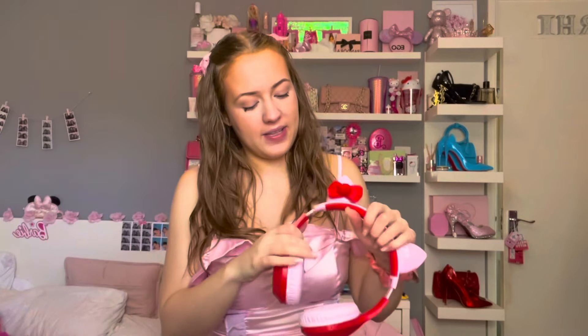I probably won't wear these out because I feel like that's a bit too far for an almost 21-year-old, but for editing my videos I thought these were adorable, so I couldn't say no.